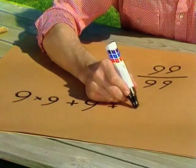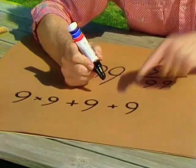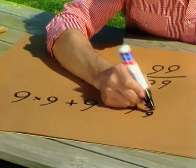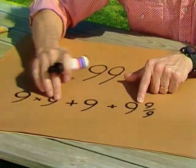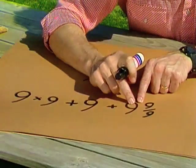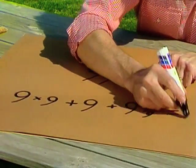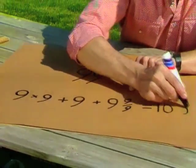Now add another nine, not just by itself, but also with a little fraction next to it, and nine-ninths. So you have eighty-one, plus nine, plus nine, plus nine-ninths — that's one — which gives you a total of one hundred. So six nines can be one hundred. Bye.